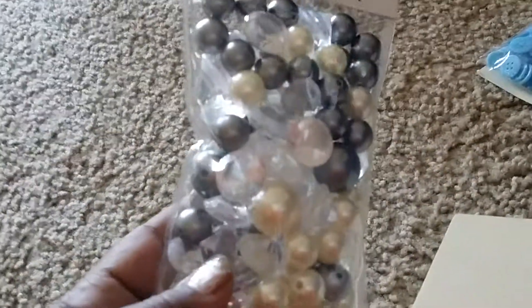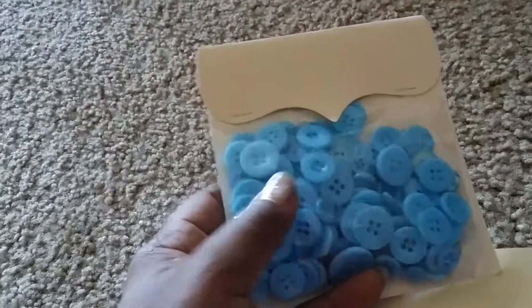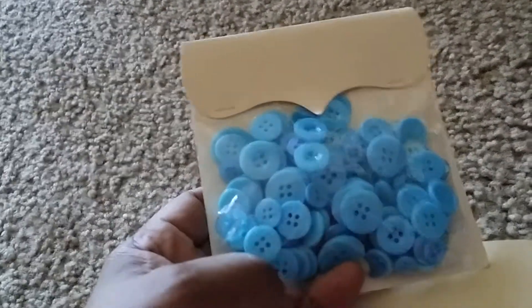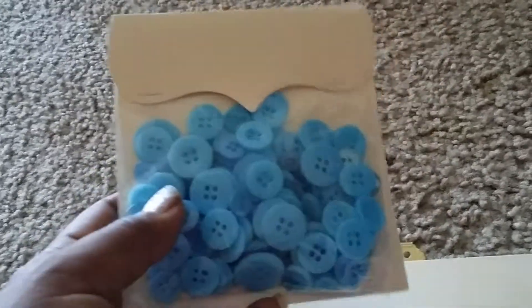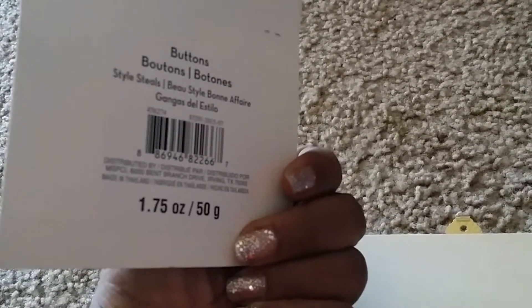I needed some bling, so I got this big pack of these huge pearls — diamond cuts. They were $4.99, and I used my 50% off coupon with that. These were some buttons — I need plenty of buttons. I need to find some from a thrift store to get the old-fashioned antique buttons, but these I couldn't pass up. There's a ton of buttons in here, and it was on clearance for $0.99.